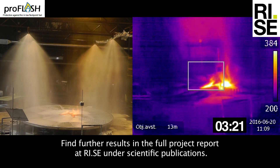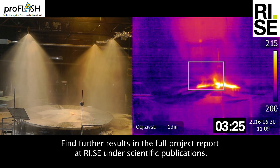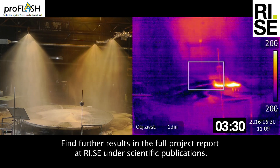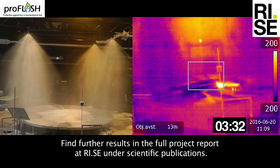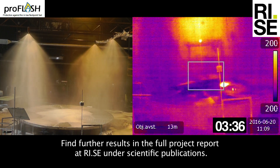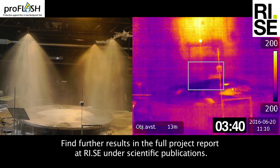Find further results in the full project report at ri.se under scientific publications.